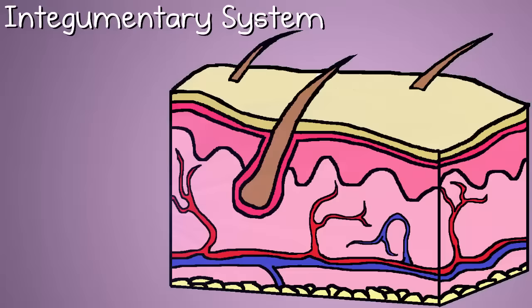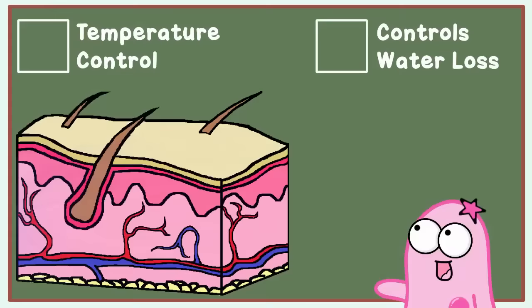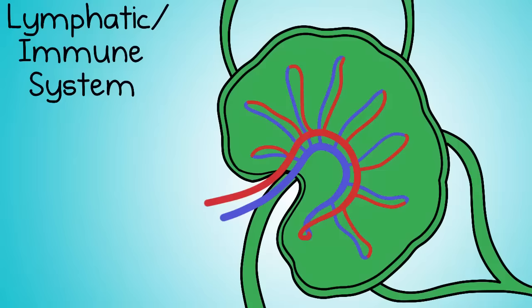Number five, the integumentary system. This long, fancy word is appropriate for your largest organ — your skin. Your skin helps protect your organs from outside damage, helps with temperature regulation, and from losing precious water.